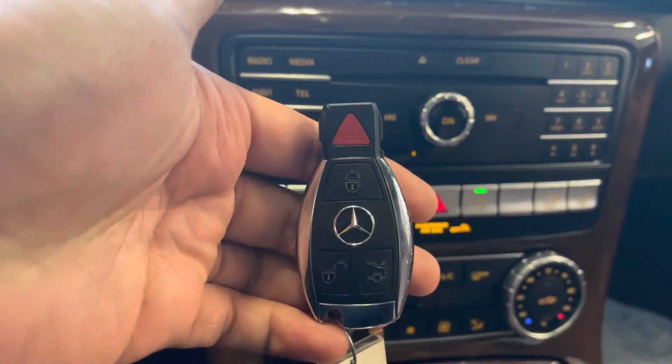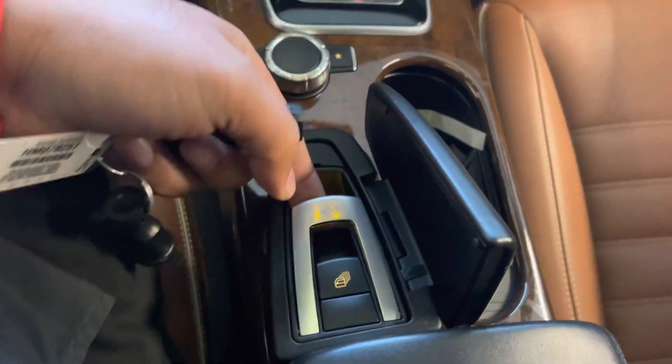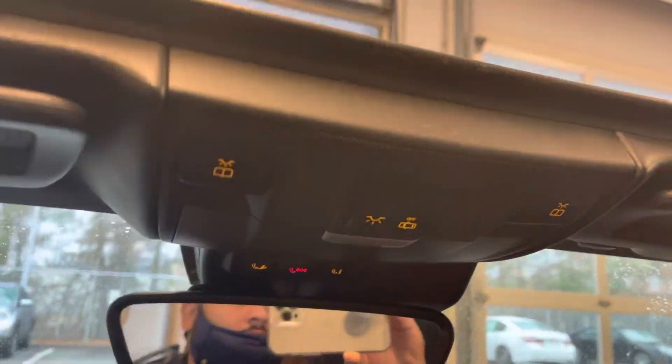This is how the key looks. To bring the top down, all you have to do is pull this and pull it up, and your top will come out.